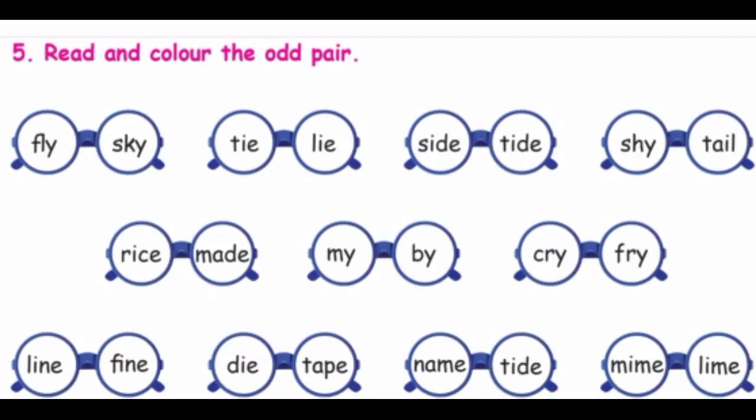Read and color the odd pair. Read the words. Fly, sky — same sound. Tie, lie — same sound. Sigh, tide — the sounds are different, so circle the odd pair. Next: rice, made — that one is odd.